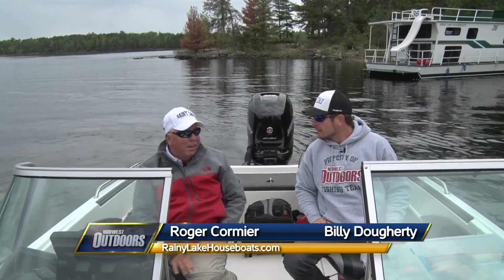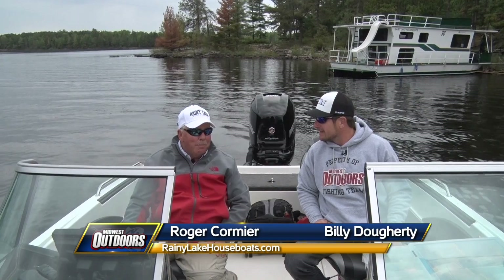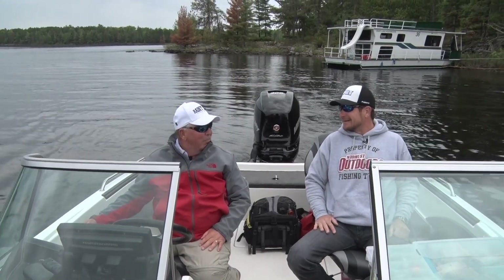That was a great evening on the houseboat. We've got a little different morning today — a little overcast — but I bet those fish are going to bite. I bet they'll be snapping today. It's an early morning on Rainy Lake and we're ready to do some more fishing.